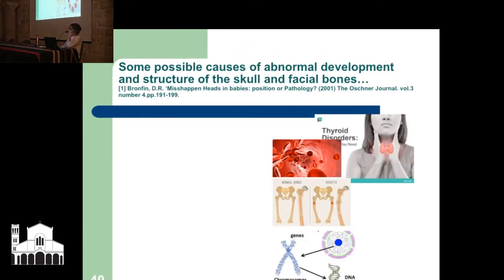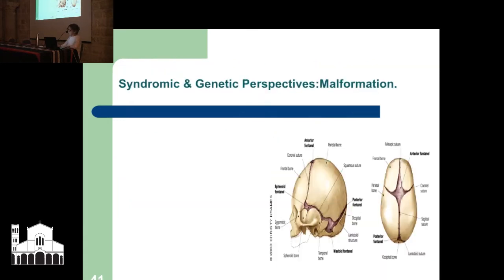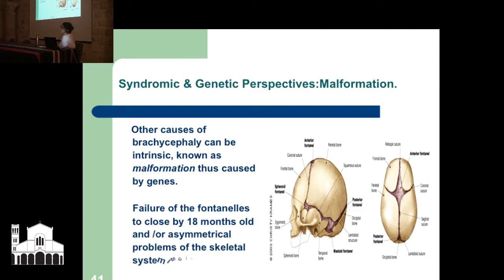Possible causes of abnormal development and structure of the skull bones — all found in the Qumran collection. Narrowing it down to agents and factors that affect the developing embryo: it could be chromosomal; it could be metabolic disease such as thyroid; rickets, which is a lack of vitamin D; and the anemias. Looking at syndromic and genetic perspectives was quite difficult because on the arm of even one chromosome there can be as many as 120 different syndromes, some only discovered since the 1960s.